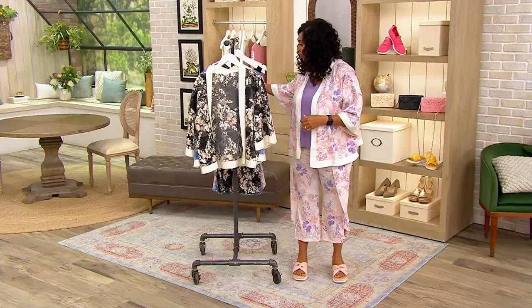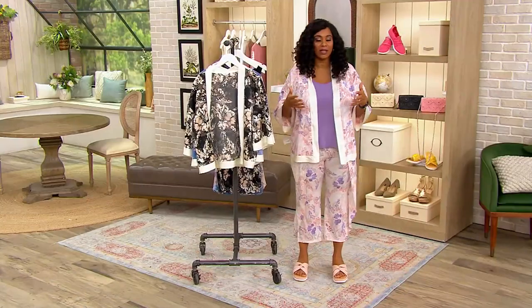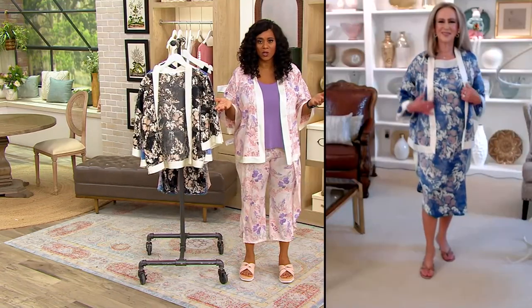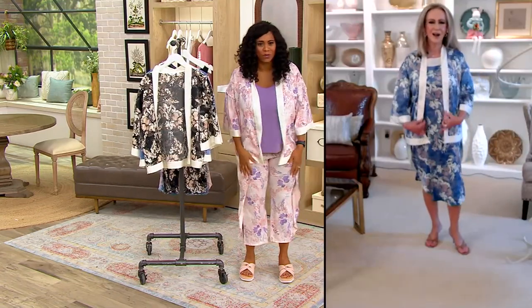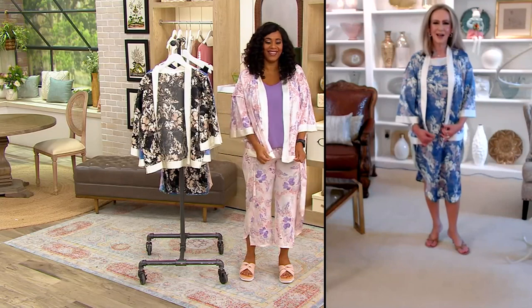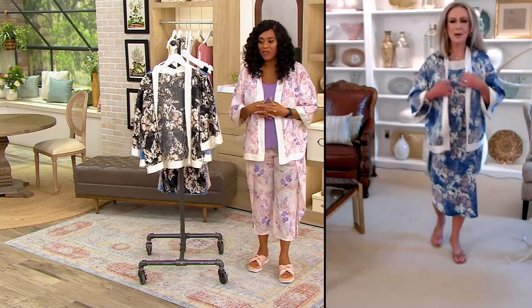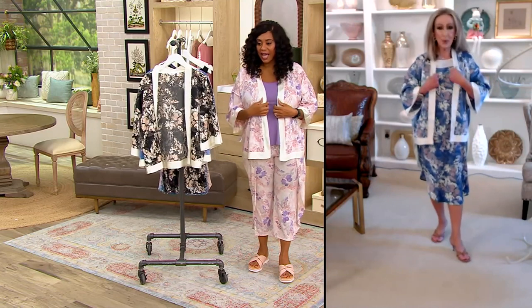But isn't it adorable? It absolutely matches back. When I put this on, Kathy, I was like, there's just no way this is pajamas. When I read pajamas, I said, where? Pajama, where? And I've got it with the next item. I love it — you have it with the captan.